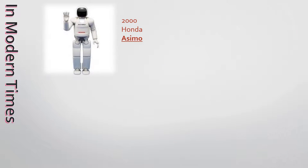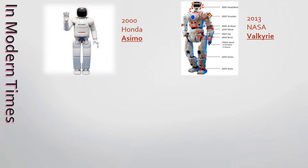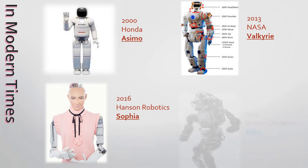Our ancestor's dream came true in modern times. We are able to make advanced robots. For example, we have indoor helper Asimo, space robot Valkyrie, social robot Sophia, etc.